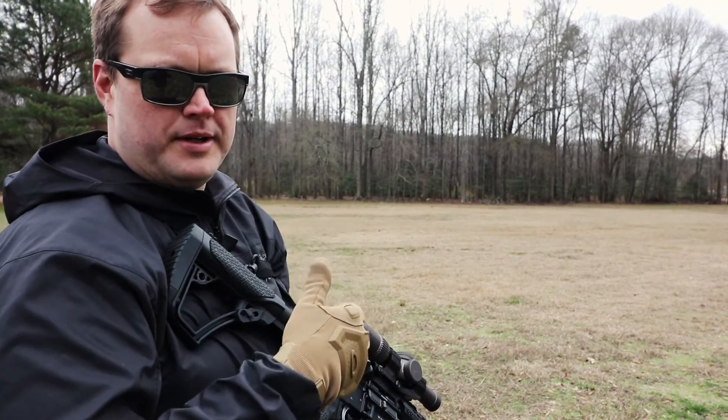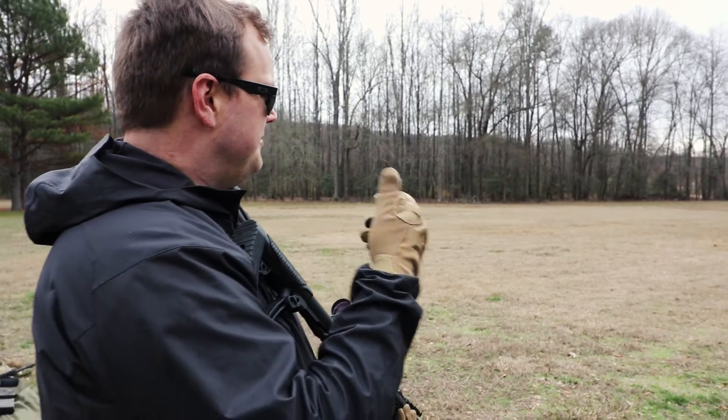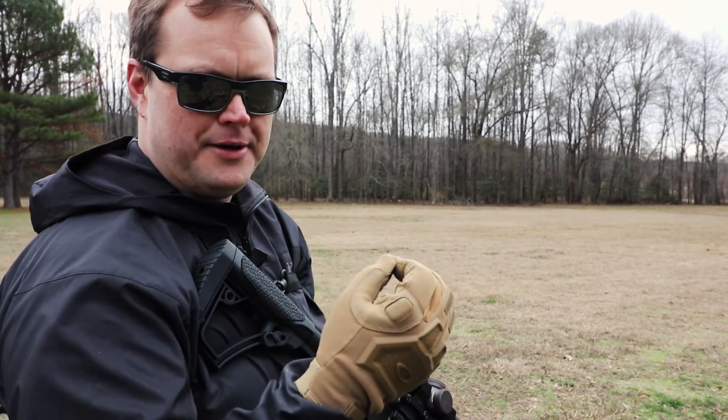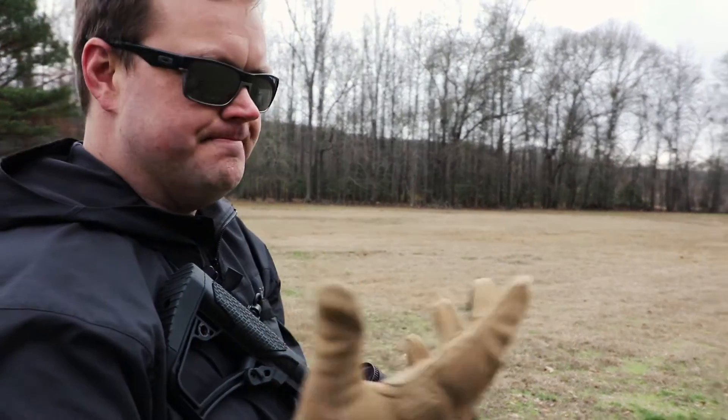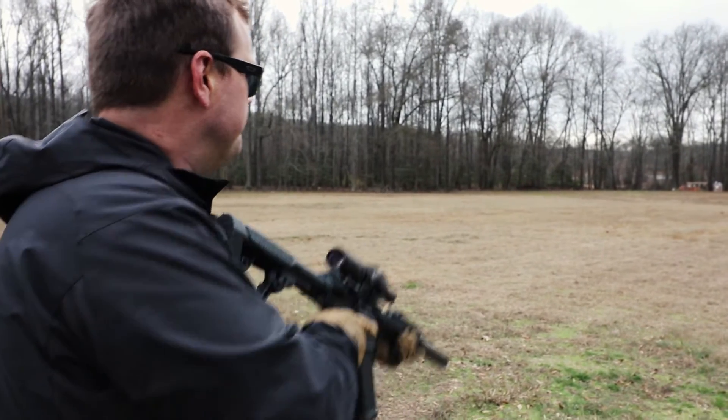It's also worth pointing out you can see why this round is becoming so popular. A, it's super quiet. B, it's a 30 caliber round with some pistol powder behind it, so you could make the argument it's a great defensive round. Alright, here we go.